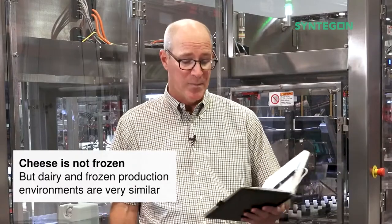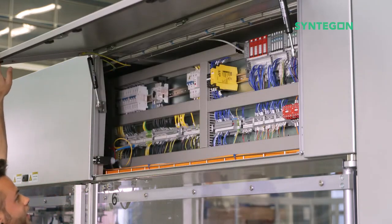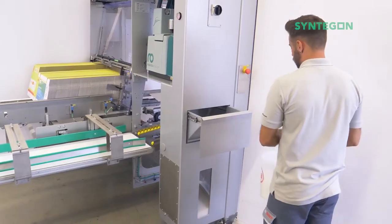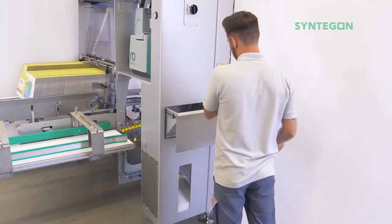Sanitary design is very important for frozen food. A small footprint is achieved by having all Allen-Bradley controls mounted inside the machine frame. The same goes for the hot melt systems, which can either be Robotech or Nordson.